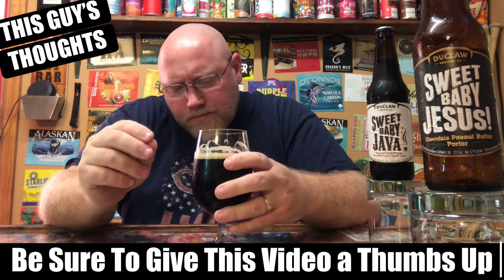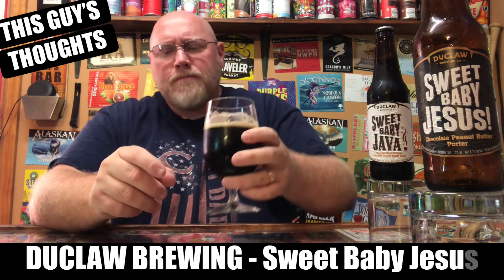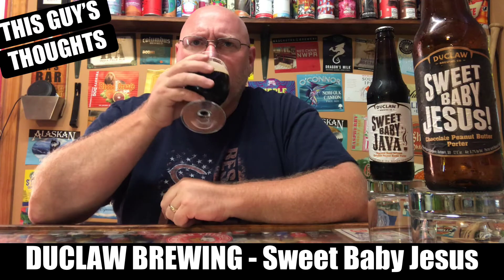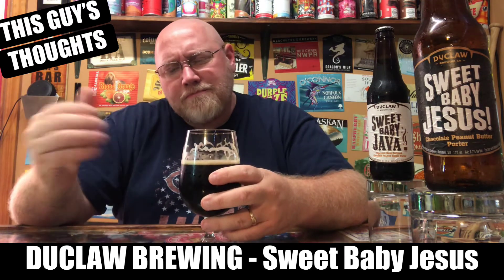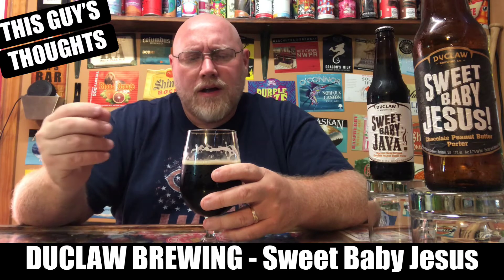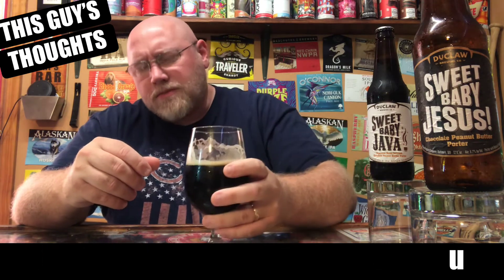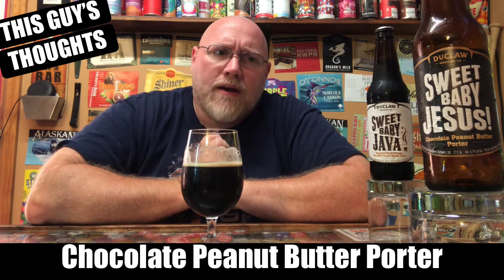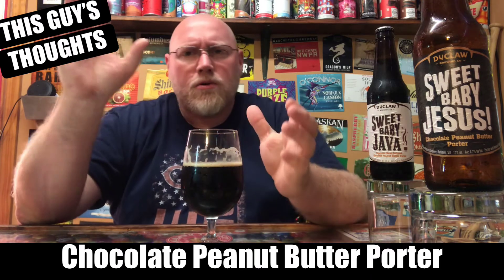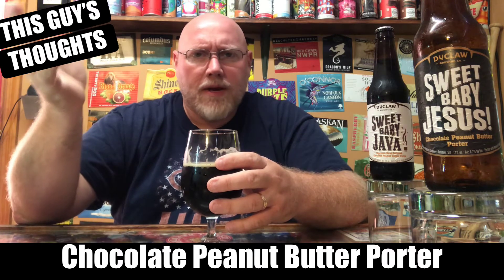First drink — it's kind of creamy, not crazy creaminess, but there is some substance to the body. I'd say thinner side of medium-bodied mouthfeel. There's a nice bitter chocolateness to this. Mild on the peanut butter taste — it actually seems a little bit more chocolatey than peanut buttery, maybe like a Nutella-type flavor. I was actually hoping for a little bit more peanut butter, if I'm being absolutely honest.